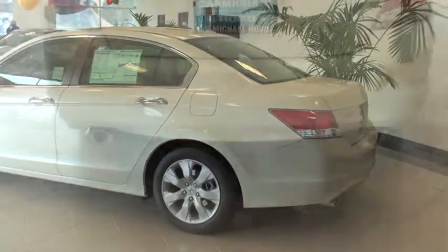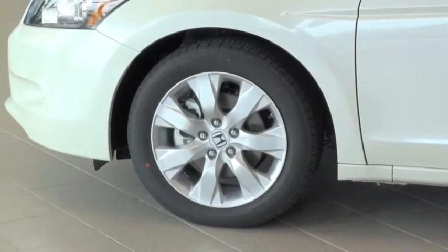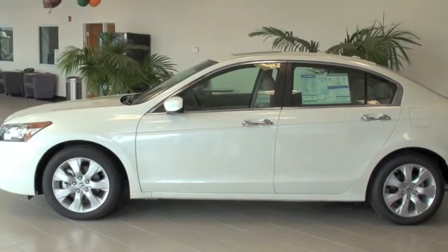From the placement of the fuel tank to the design of the spark plugs, every decision is examined, then re-examined, all for one purpose — to make your driving experience the best it can be.